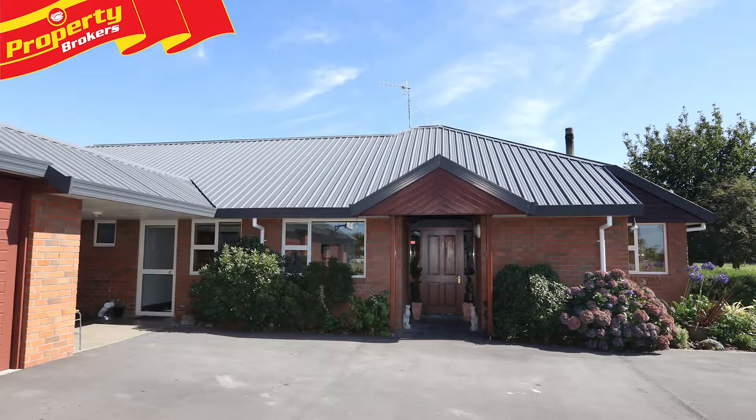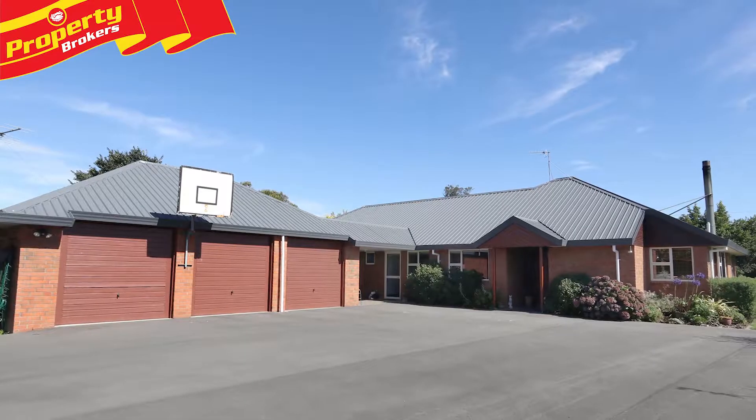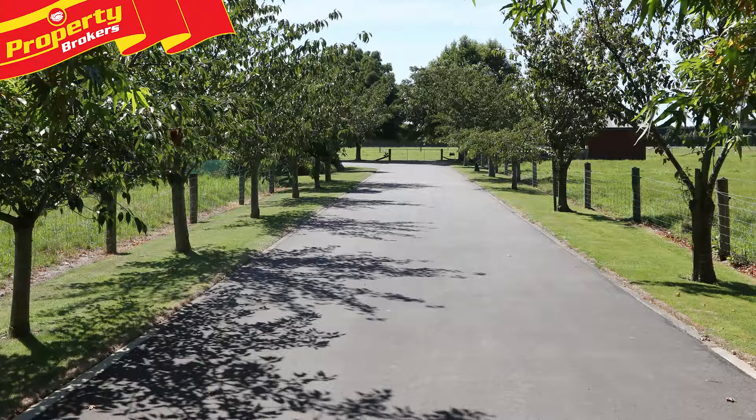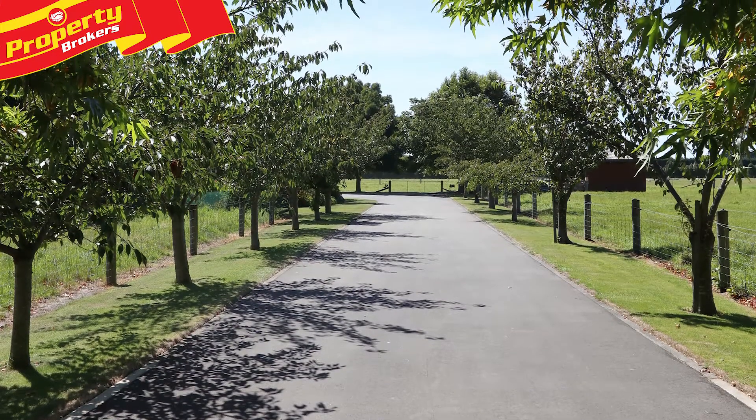Quality build, quality home. Located only approximately one kilometer east of Ashburton, 75 Fords Road offers rural living yet with town amenities due to it being right on Tinwald's boundary. This property really does give you the best of both worlds.